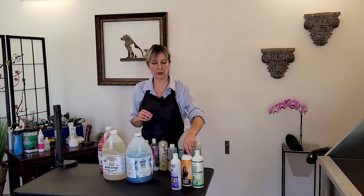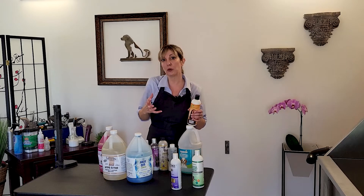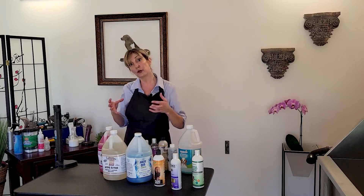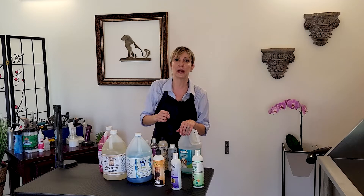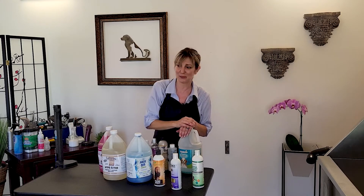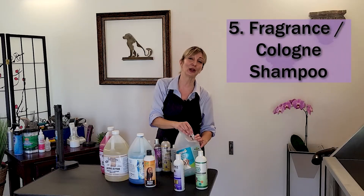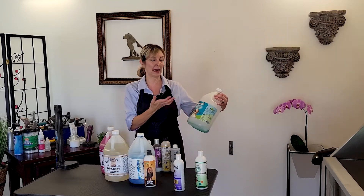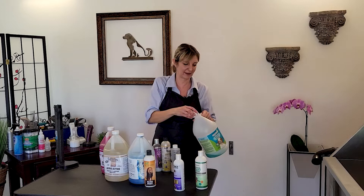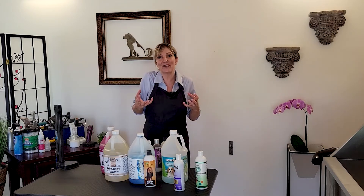Next is a de-shedding shampoo. For double-coated breeds that come in with a lot of undercoat, you want a shampoo that helps loosen that undercoat. Easy Groom Filthy Beast is a great one, and Furminator products also work great. A de-shedding shampoo does wonders to speed up the de-shedding process, so professional groomers should definitely include one. We also have fragrance or cologne shampoos. I've always chosen the Esprit Rainforest shampoo for its smell, and when a client wants their dog to smell extra good, I have a cologne shampoo on hand.